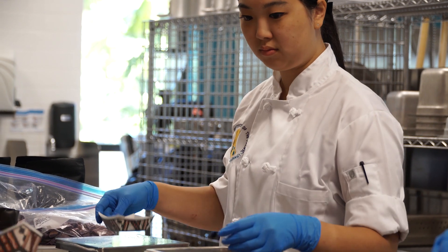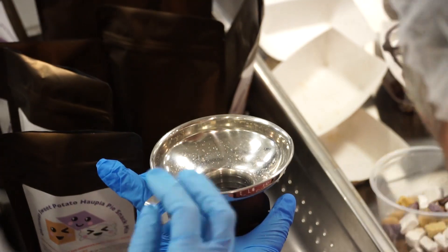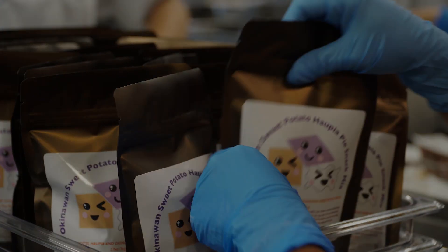If you are the type of student that enjoys culinary arts and also enjoys science, research, and innovation, culinology may be the perfect pathway for you.